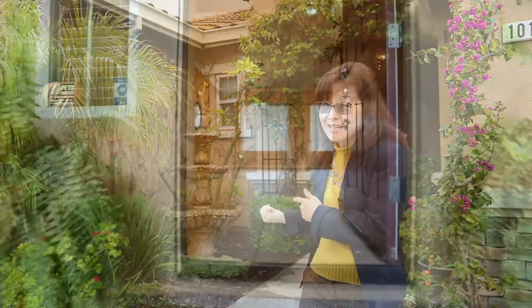Hi, my name is Luannsha Kosho with EXP Realty, and I'm here at my newest listing at 10190 Tony Court in Stockton, California. Let's go inside and take a look.